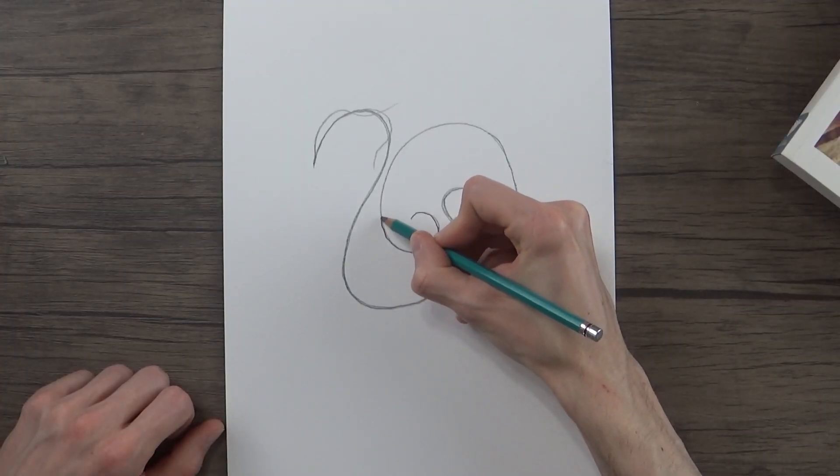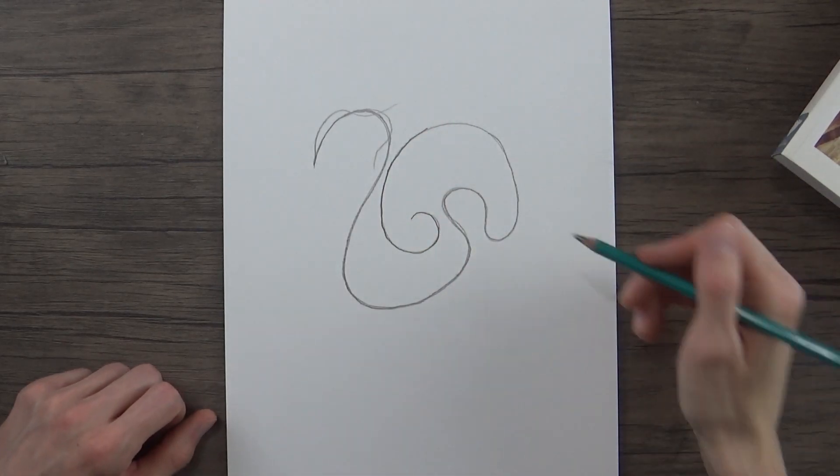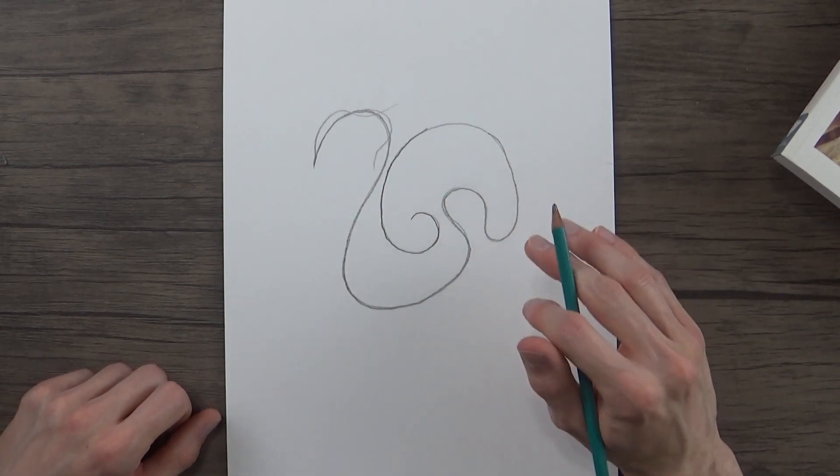This may seem easy but it's a little bit deceptive. Just keep going over the line over and over again, going as slow as you need so that you stay in the lines. Do this exercise every single day and you'll definitely see an improvement in a short amount of time.